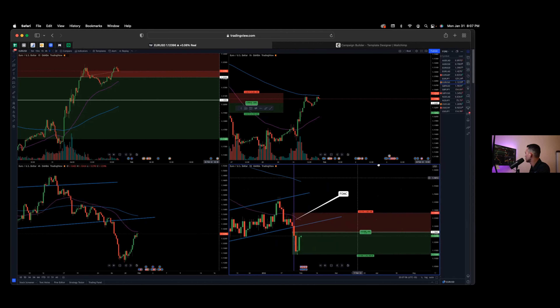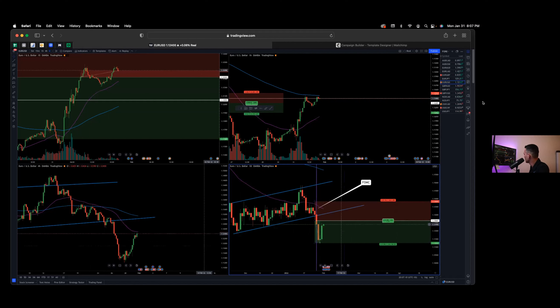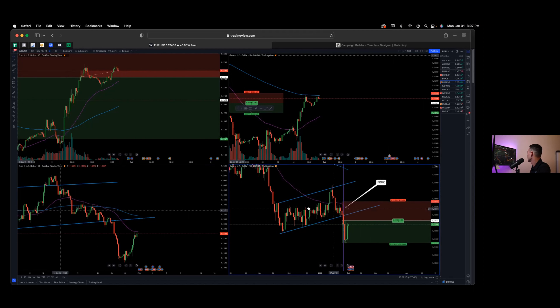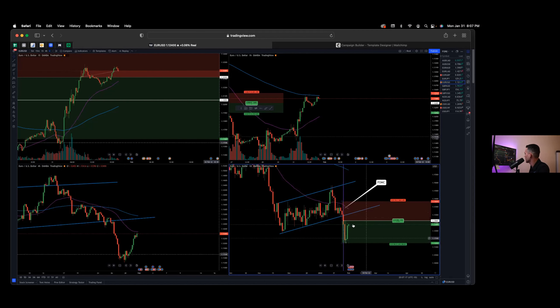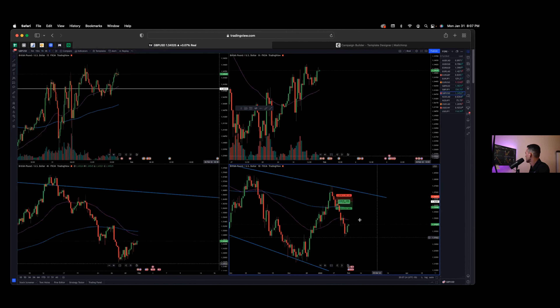Moving on to EUR/USD — the FOMC interest rate decision dropped this out of a descending channel. It was a beautiful breakdown and I was able to get out of this one for profit. I'm not looking to enter this market anytime soon. It looks like it might just be a pullback and may provide another short entry, but we'll see.